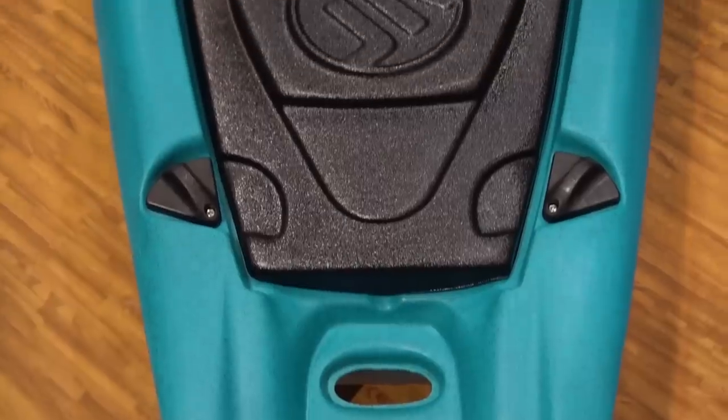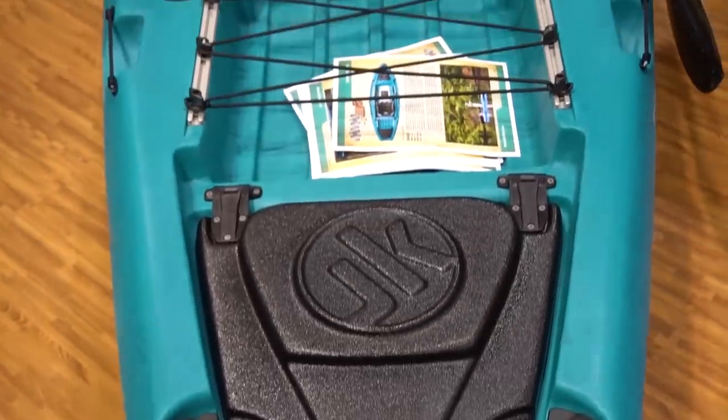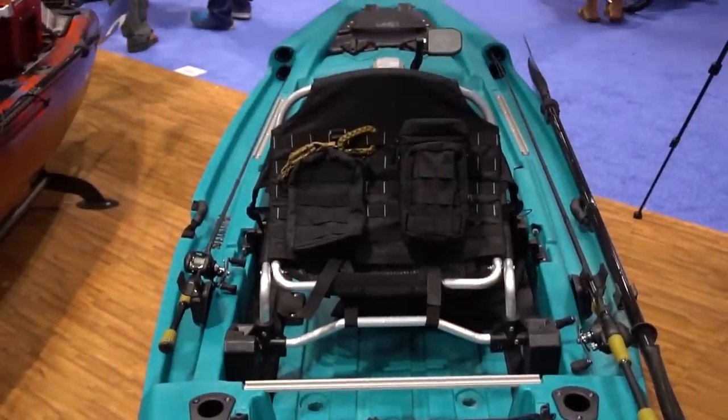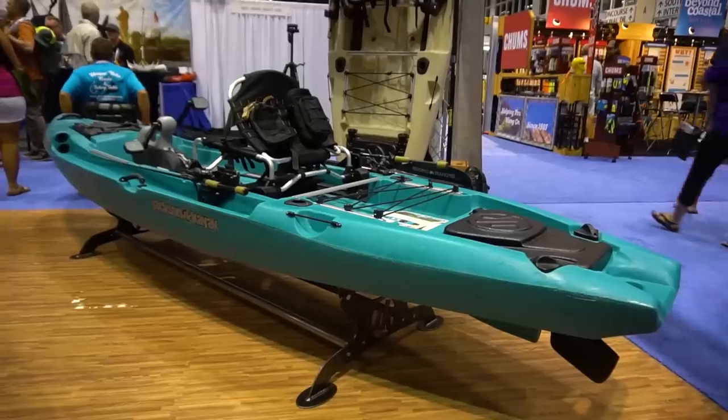So the Big Rig — what it's known for — is a really high weight capacity boat. For some of the bigger guys, or people who like to take a bunch of gear, maybe doing a lot of camping trips, anything like that — if you're looking for a super stable and roomy platform for some of the bigger dudes out there, this is gonna be perfect.